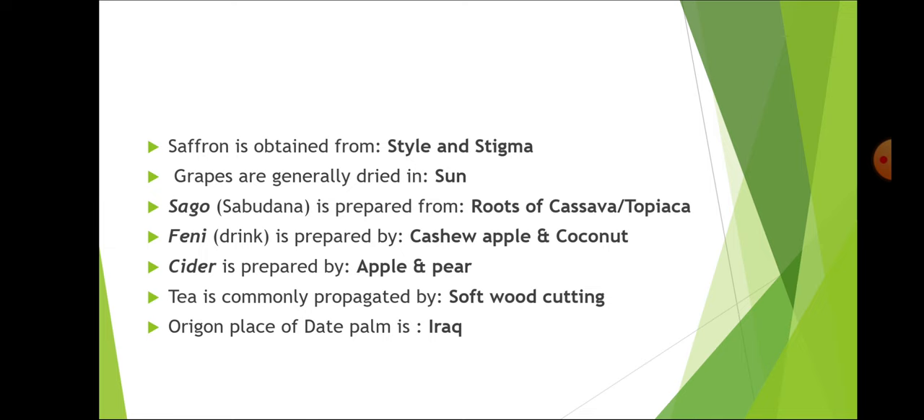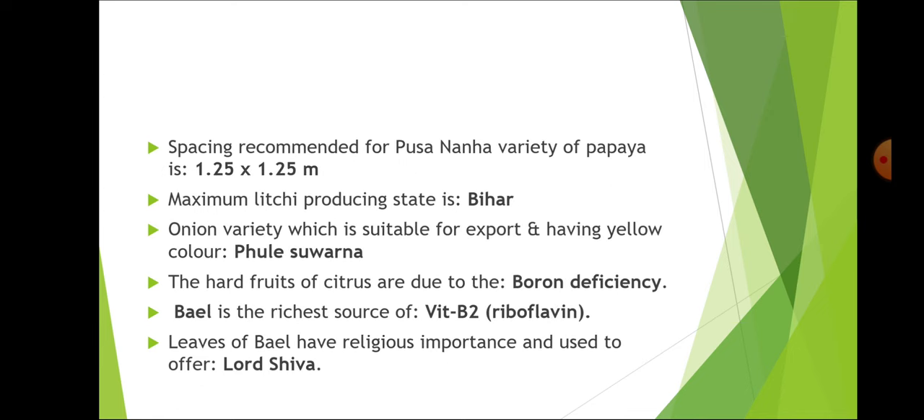Tea is commonly propagated by softwood cutting. The origin of date palm is Iraq. The spacing recommended for Pusa Nanha variety of papaya is 1.25 × 1.25 meters, and this is for high density plantation. The maximum lychee producing state is Bihar.